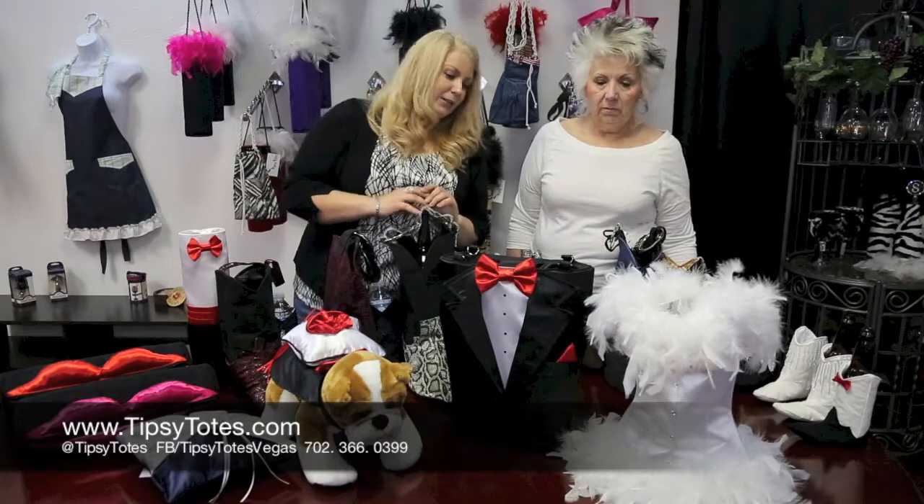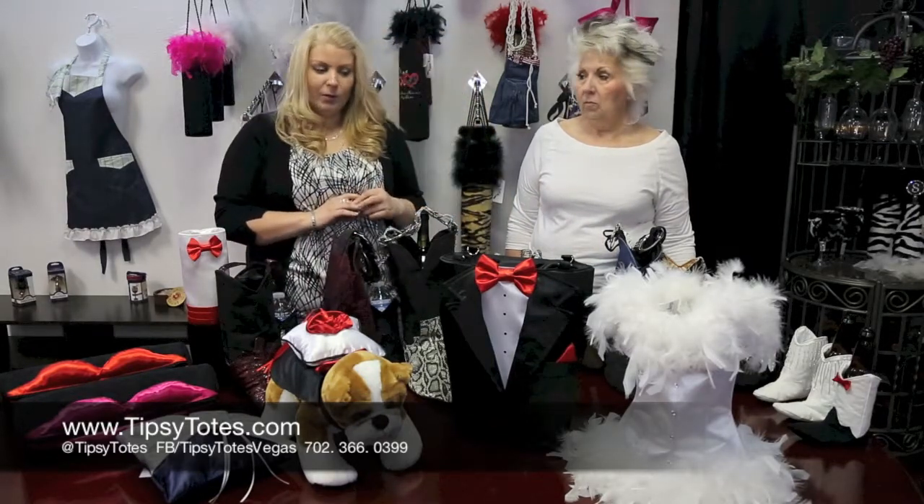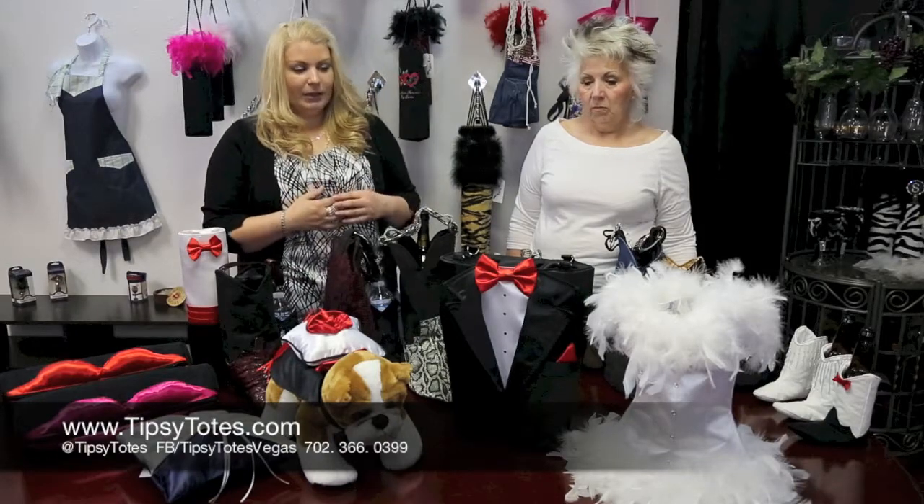We have the feather bride over here. She is satin with feathers. She also holds two bottles of wine or champagne, whatever you like to drink, and she's got chain handles.